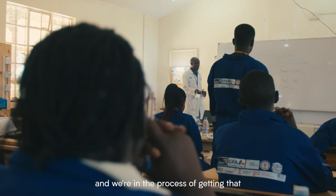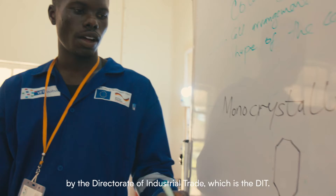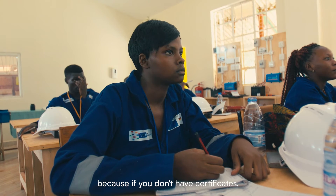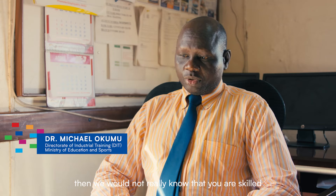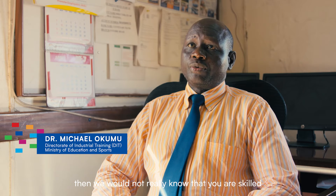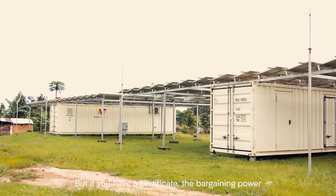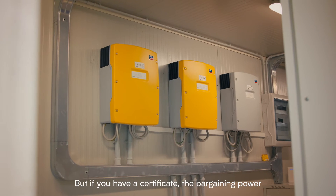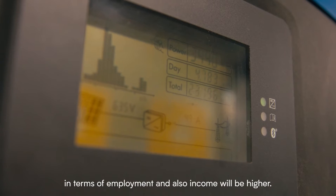We're in the process of getting that accredited and certified by the Directorate of Industrial Trade, which is the DIT. The certification is very important because if you don't have a certificate, we will not really know that you are truly skilled, and therefore placing you in the world of work becomes difficult. But if you have a certificate, the bargaining power in terms of employment and income will be higher.